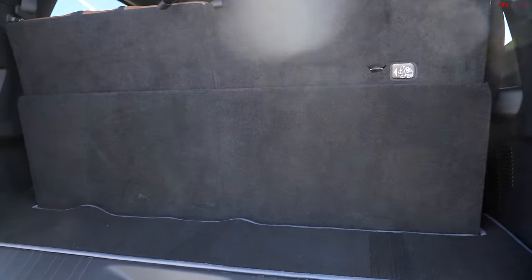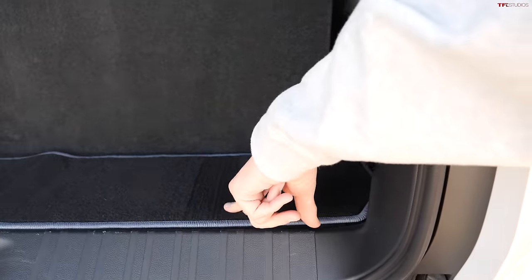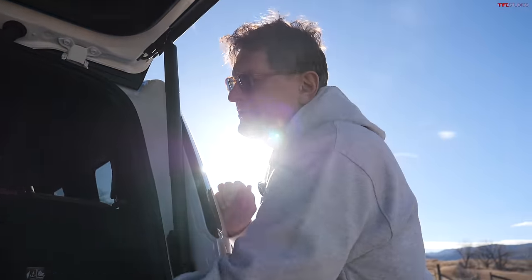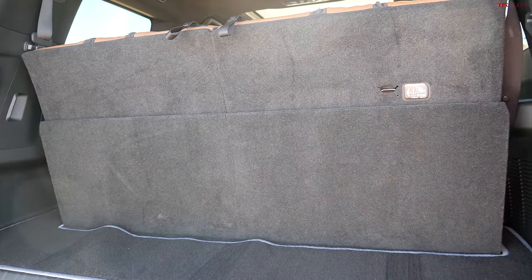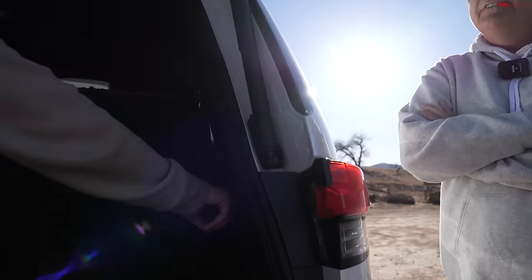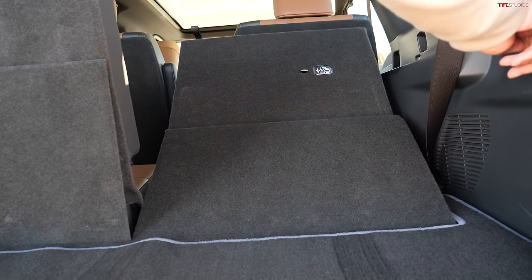With the third row up you get about 10 cubic feet of cargo space — you couldn't fit a roller bag in there. This is always the problem with three-row SUVs unless you get something like a Suburban. You've got to pick kids or stuff — you can't have both. The third row is really more of a temporary-use row. If you're going cross-country with kids back there you'll need an LX, Tahoe, Expedition, or Navigator. This is for driving the soccer team out for ice cream — just put the seats up, get some more kids back there.